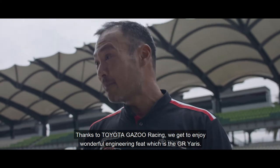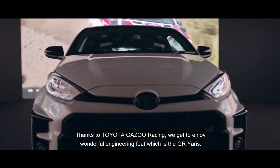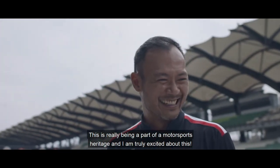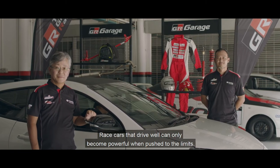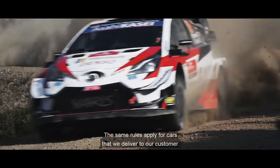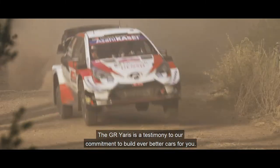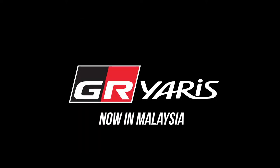Thanks to Toyota Gazoo Racing, we get to enjoy this wonderful engineering feat which is the GR Yaris. This is truly being part of motorsports heritage and I'm truly excited for this. Race cars that drive well can only become powerful when pushed to the limits, and the same rule will apply for the cars we deliver to our customers. The GR Yaris is a testimony to our commitment to build ever better cars for you.